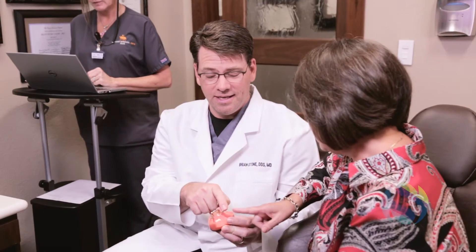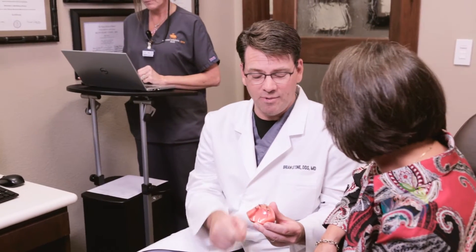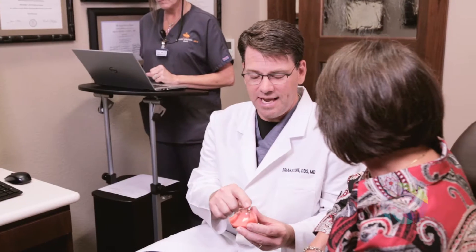This procedure is transformative in the field of implant dentistry because it gives patients who have previously been told they were not candidates the ability to have dental implants successfully placed.